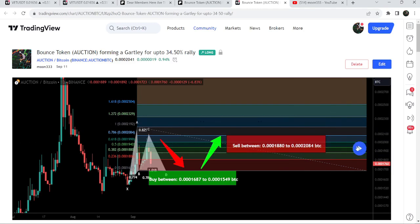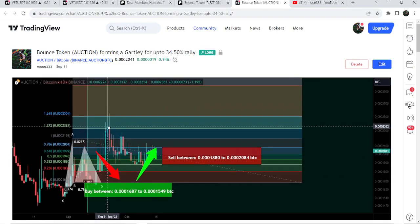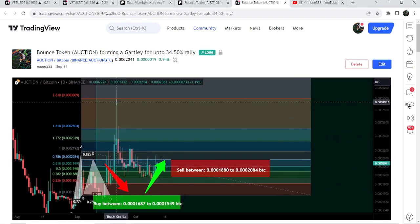After clicking this play button, you can see it is showing us how the price first dropped down to the buying zone and then we had a very massive pump. By the way, I shared this idea on the 11th of September 2023 with my members.